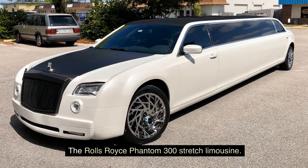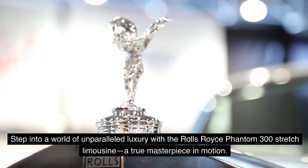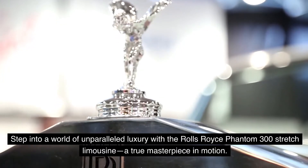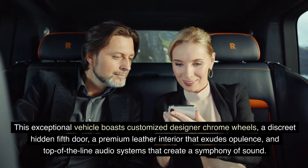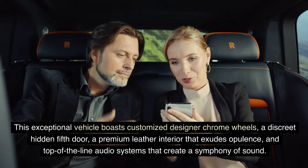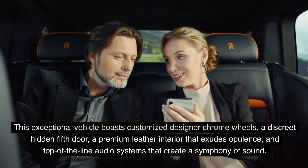The Rolls-Royce Phantom 300 Stretch Limousine. Step into a world of unparalleled luxury with the Rolls-Royce Phantom 300 Stretch Limousine, a true masterpiece in motion. This exceptional vehicle boasts customized designer chrome wheels, a discreet hidden fifth door, a premium leather interior that exudes opulence, and top-of-the-line audio systems that create a symphony of sound.